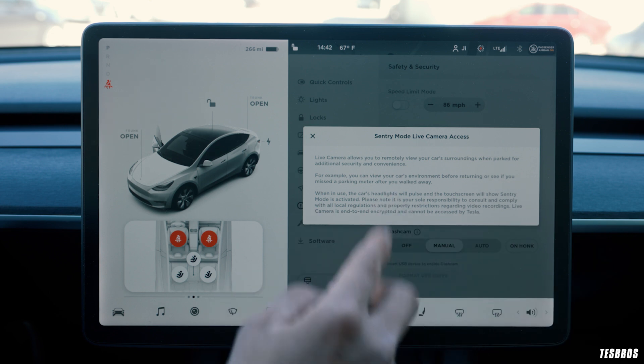Tesla mentions again in the release notes that live cameras are end-to-end encrypted and cannot be accessed by Tesla — good to know. Tesla says this is useful for checking the safety of your environment. Personally, there was one instance where my car was parked in a public garage at 2 or 3 in the morning and the alarm went off. I got really nervous, put on my clothes, and walked all the way over to the garage. This feature would let you check remotely first, so you're not walking into a potentially dangerous situation.